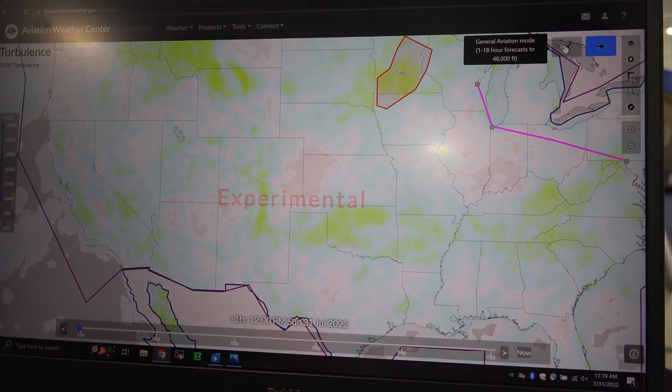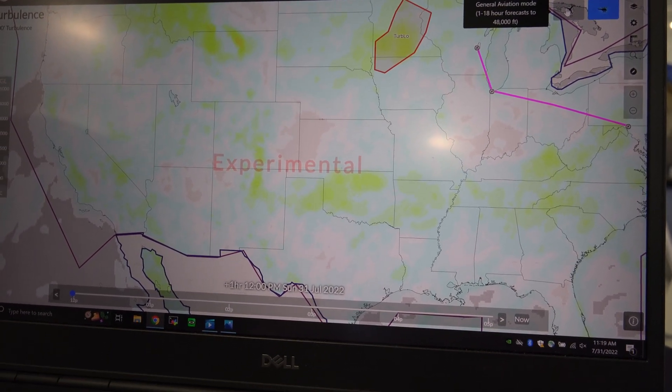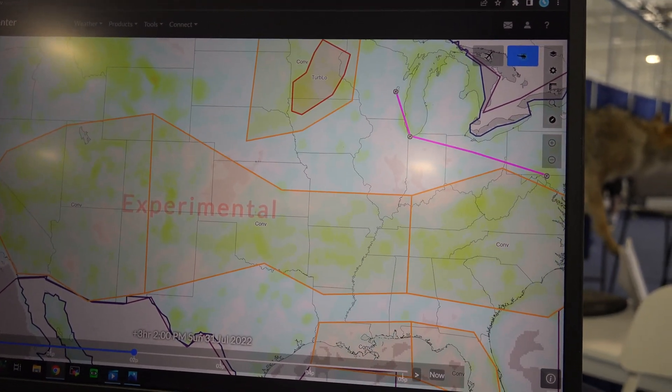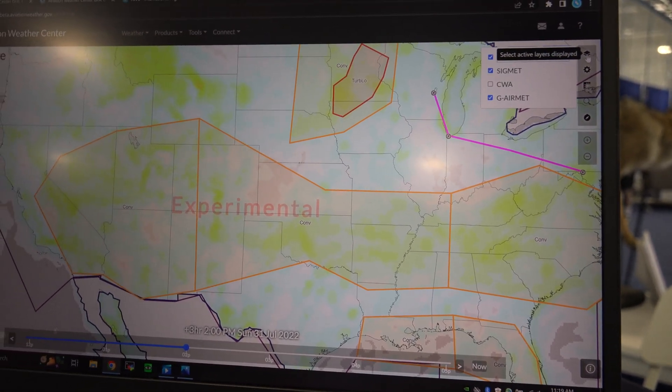It's all designed with a time slider on the bottom so you can look at forecasts for the next couple of hours, and there are map options and settings in the top corner.